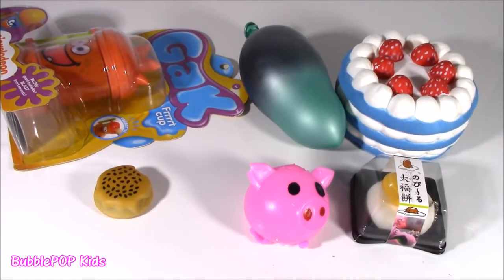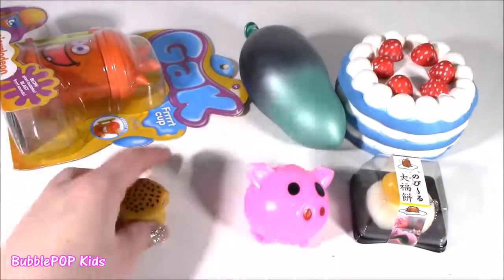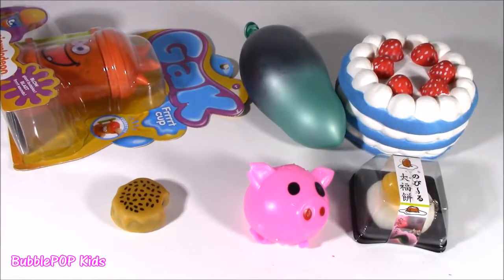So proud of you, Bubbles. You found some actually amazingly squishy stuff for today. Hey, my little Bubbles, you little squishy babes, it is time to chop this stuff up. If you guys are going to do this at home, just make sure you have an adult or parent supervising. We got sharp scissors and you don't know what's in here. Let's do it.